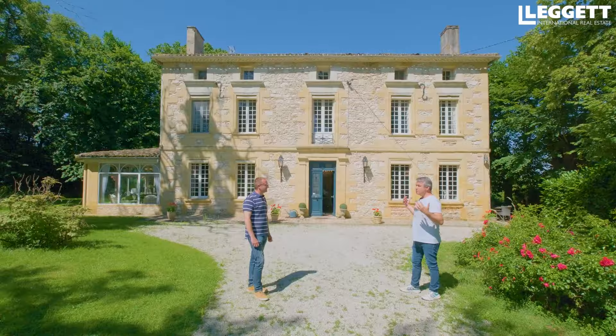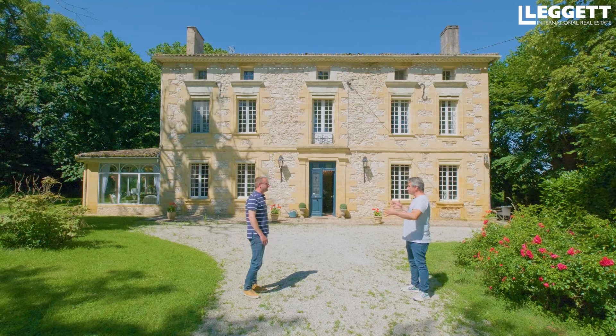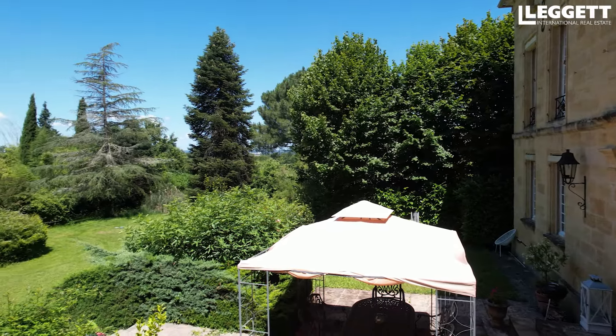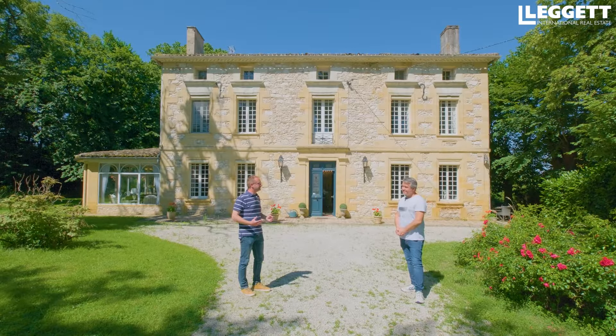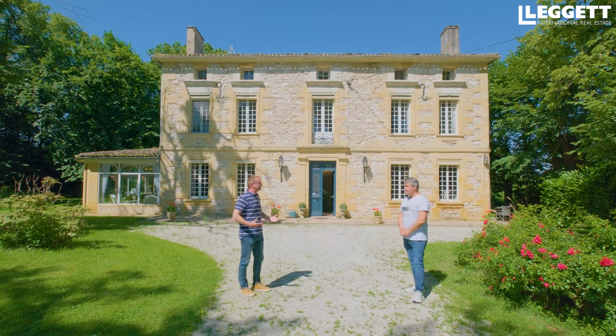On est sur environ un hectare trois, soit 13 000 mètres carrés à peu près. On a la bâtisse principale qui est ce charmant manoir, maison bourgeoise du 18e siècle. Et puis on a une belle grande grange qu'on verra tout à l'heure, et une seconde maison. Il y a un peu de travaux, mais elle est là, magnifique et typique de la région.